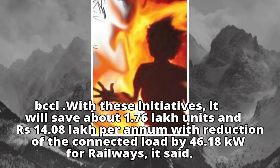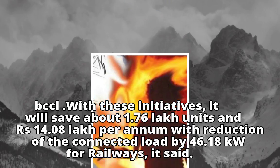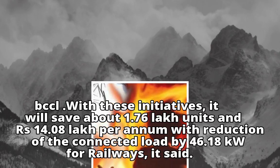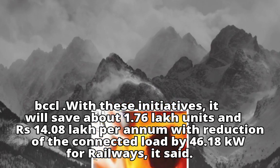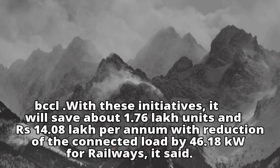With these initiatives, it will save about 1.76 lakh units and Rs. 14.8 lakh per annum, with a reduction of the connected load by 46.18 kW for railways, it said.